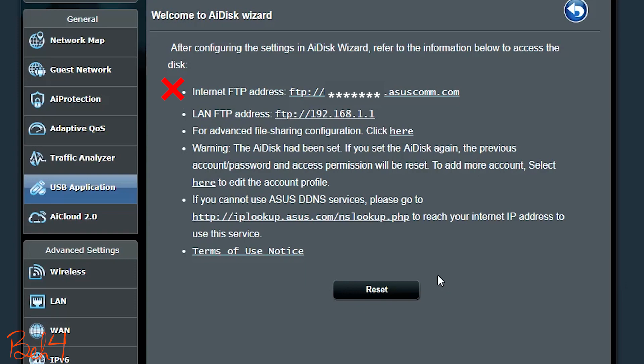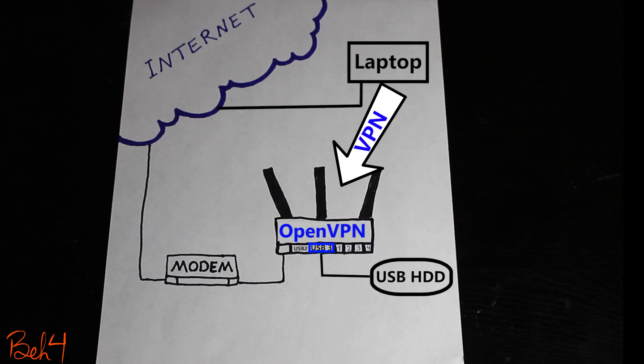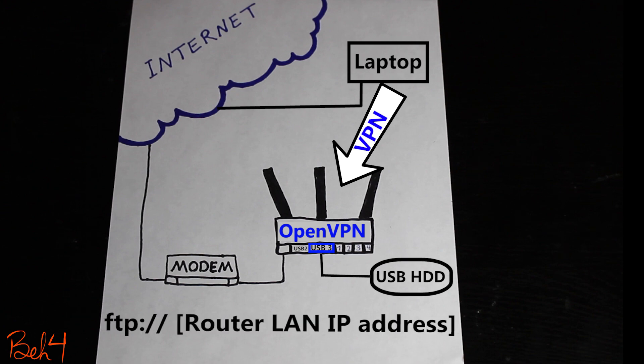So my ideal way would be to completely disable FTP access from the outside and only enable it for the inside and local access. This way, when I'm outside the network, I would use a VPN connection to my wireless router, which puts me virtually on my local area network, and then I can access my FTP server.